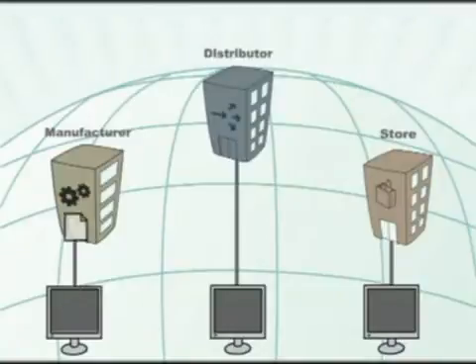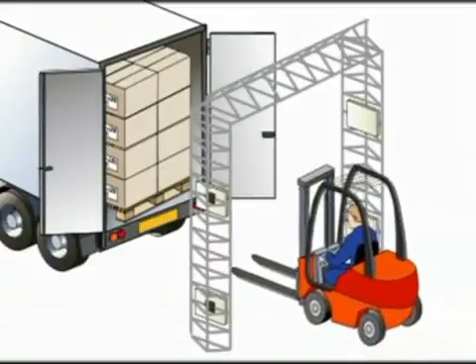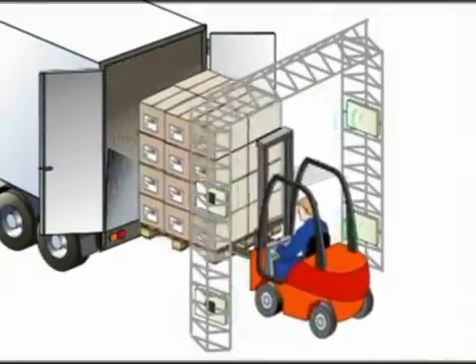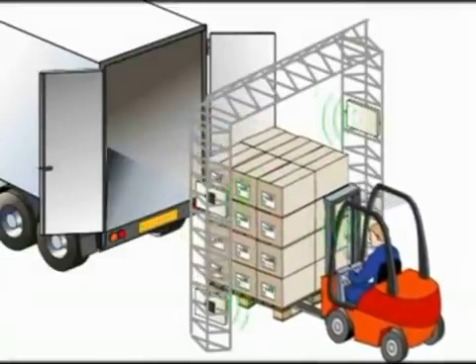Upon receipt, the truck is unloaded and the pallets and cases are read. With RFID, multiple simultaneous reads are possible, and it's not required to unwrap the pallets to read information about the cases. Identification of the pallets and the cases is completed in a shorter time, with less manpower and with greater efficiency.